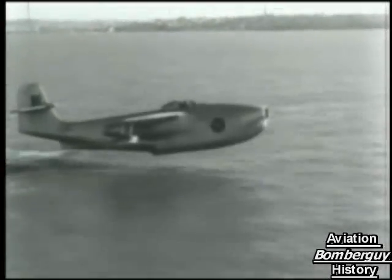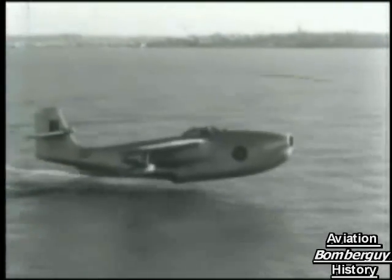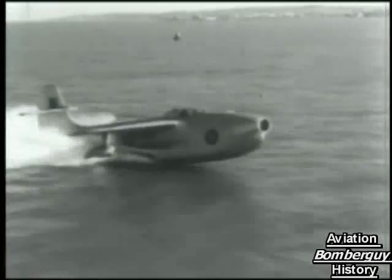No one had ever seen a flying boat perform like this. Unfortunately, two of the aircraft were lost in separate accidents in 1949. Although neither accident resulted from design flaws, the development program was soon halted.